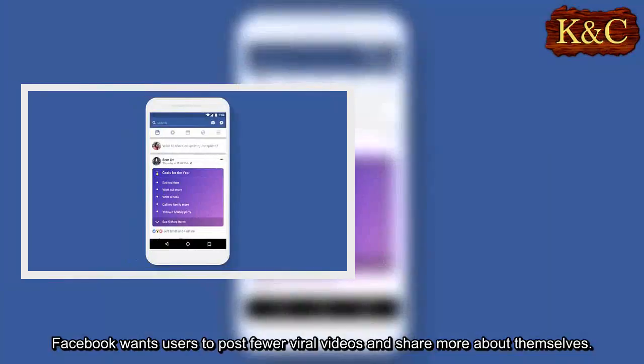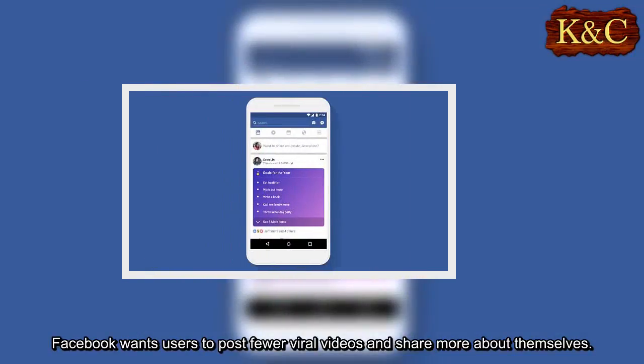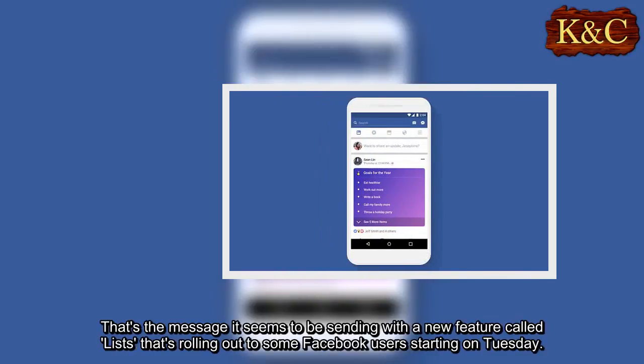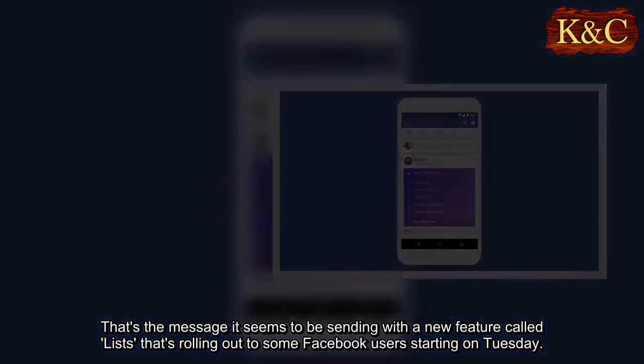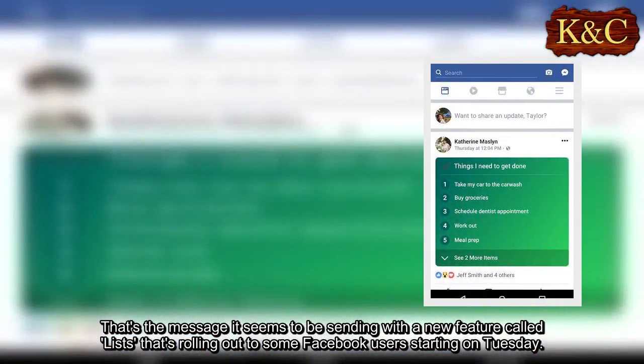Facebook wants users to post fewer viral videos and share more about themselves. That's the message it seems to be sending with a new feature called Lists that's rolling out to some Facebook users starting on Tuesday.